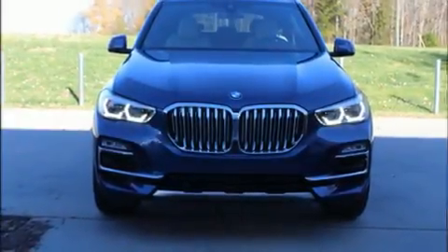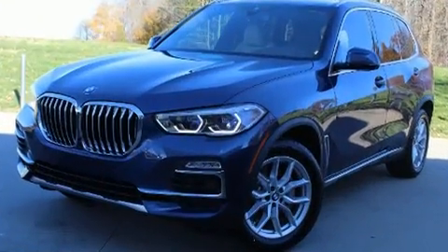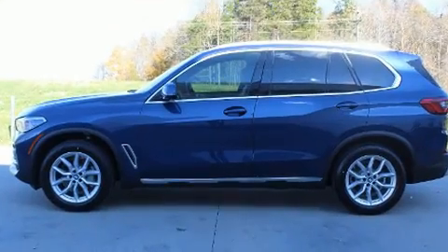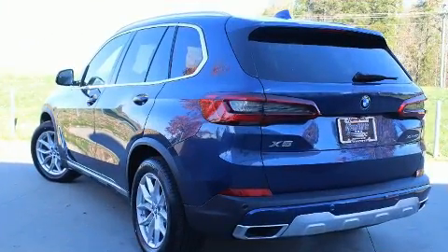The 2020 BMW X5. Under the hood you'll find a six-cylinder engine with more than 300 horsepower, providing a smooth and predictable driving experience. The engine breathes better thanks to a turbocharger, improving both performance and economy.